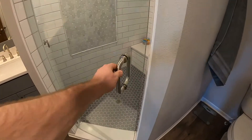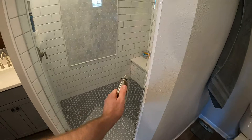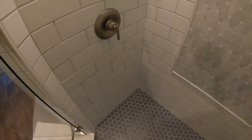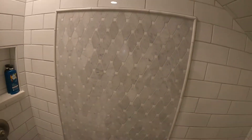Custom shower, frameless door, really all came together beautiful. Subway tile with the hex on the floor, nice mosaic.